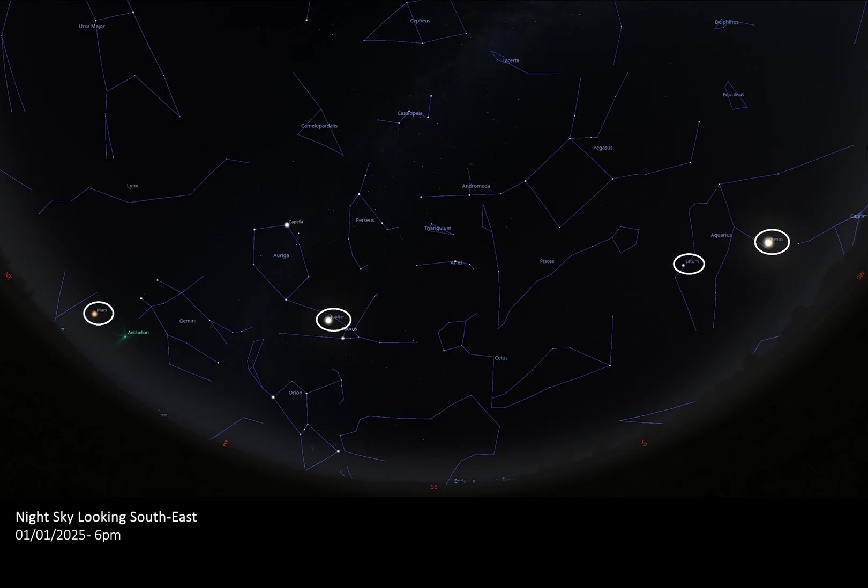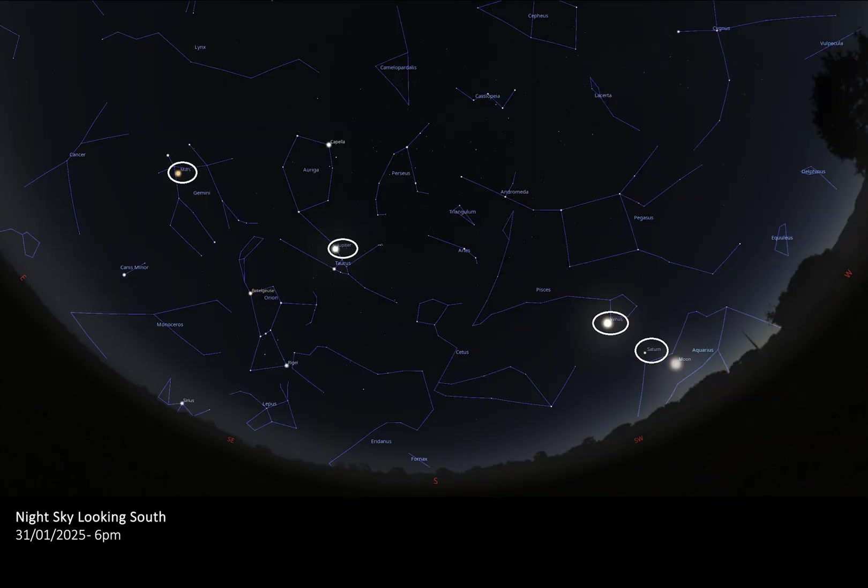Jupiter and Mars will remain prominent this month and will be easy to spot in the middle of the night, with both planets well placed for observation high in the sky all month long. January is a great time to view Mars in particular as it reaches opposition on the 16th. Throughout January: Saturn can be found in Aquarius, Jupiter in Taurus, Mars starts the month in Cancer before ending in Gemini, and Venus starts alongside Saturn in Aquarius before ending the month in Pisces.